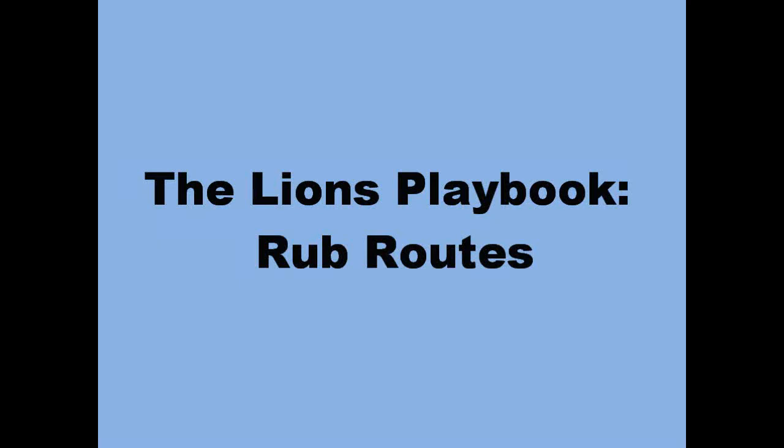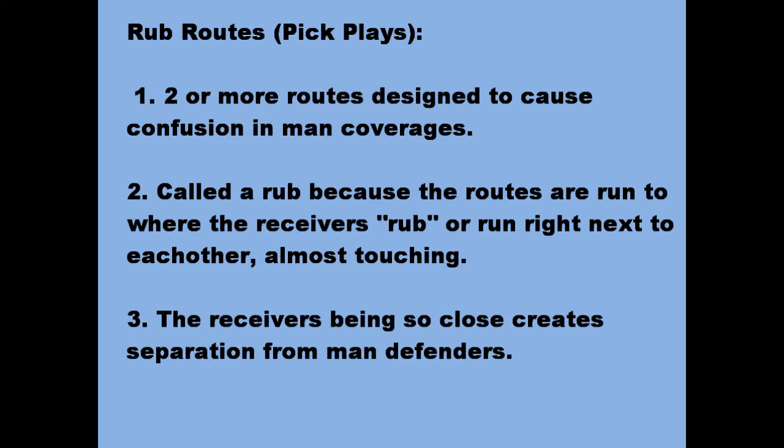Hello everybody, today we're going to be talking about rub routes. So what is a rub route? Pretty much kind of like a pick in basketball. Two or more routes — usually two, which is all we're going to work with today, though there may be one with three — where the players are going to run right next to each other on the same team, almost rubbing up next to each other as they cross. What this is meant to do is to kind of stop the defender; they have to go around the two receivers or underneath them, and this is going to create natural separation for everybody.